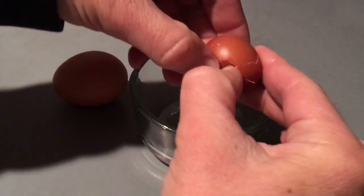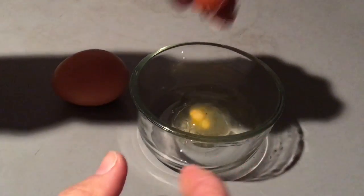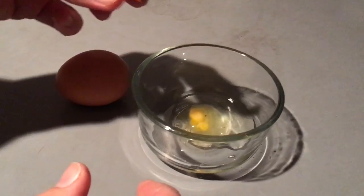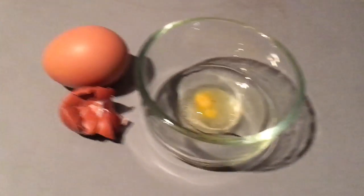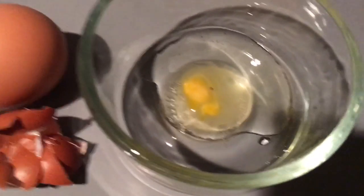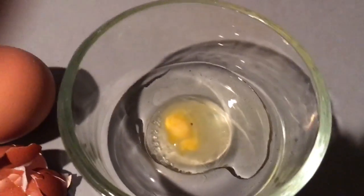It has a really hard shell. There it is — look at that little tiny egg. I don't even know if that's a fully formed yolk. Well, there it is, little tiny egg.